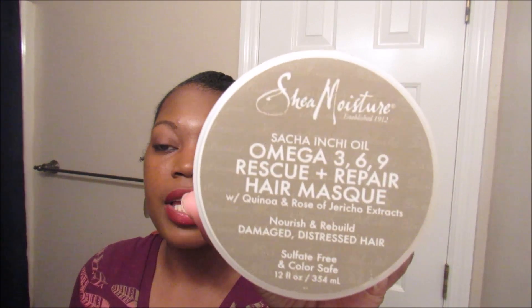I also picked up the Shea Moisture Omega 3-6-9 rescue and repair hair mask. I have yet to use this product — the package isn't even open — but I picked it up because I wanted to try this mask.